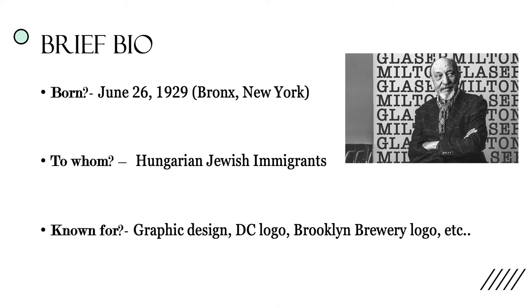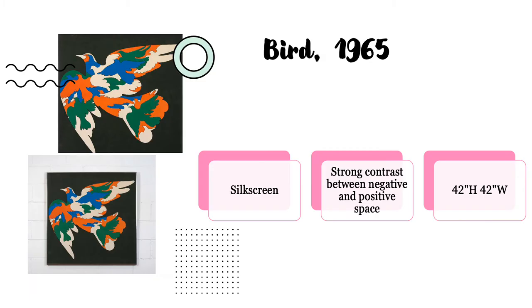He is known for his graphic designs, specifically his DC logo, Brooklyn Brewery logo, as well as the I Love New York logo. The first poster we'll be looking at is called Bird, which was created in 1965. It was a silkscreen, which means there was a use of mesh and stencils, which allowed the ink to permeate some areas of the canvas, whereas completely rejecting the others. This creates a strong contrast between the positive and the negative spacing.